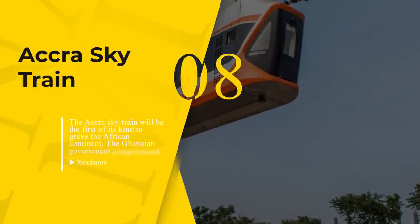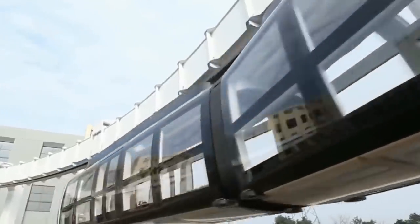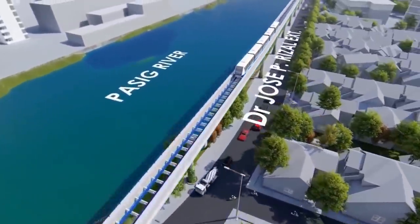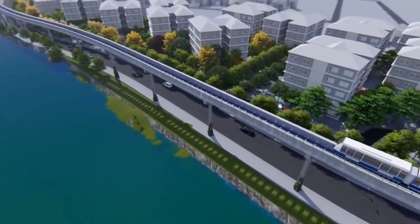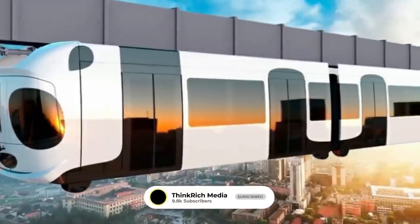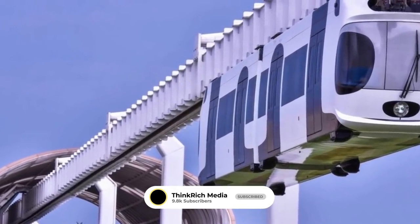Number 8: Accra Skytrain. The Accra Skytrain will be the first of its kind to grace the African continent. The Ghanaian government agreed on a deal with the African Investment Skytrain Consortium to build the $2.6 billion US dollar light railway network back in 2019, to align the nation's ambition to rehabilitate, upgrade, and advance its railway system. A casualty of the COVID-19 pandemic, construction work on the Accra Skytrain, Ghana's first light rail project, was delayed. Construction work will commence with the government's approval, expected to happen later this year, and developed over three phases.